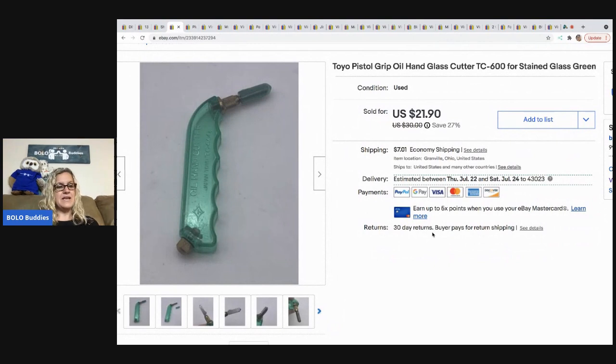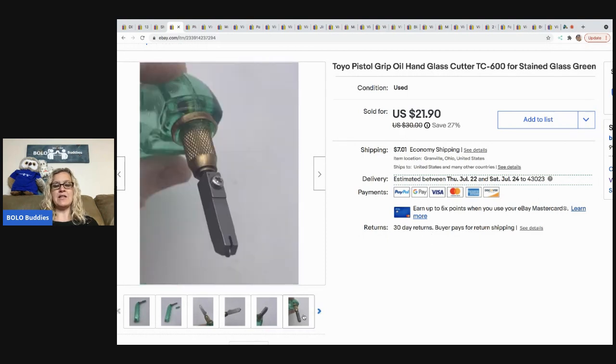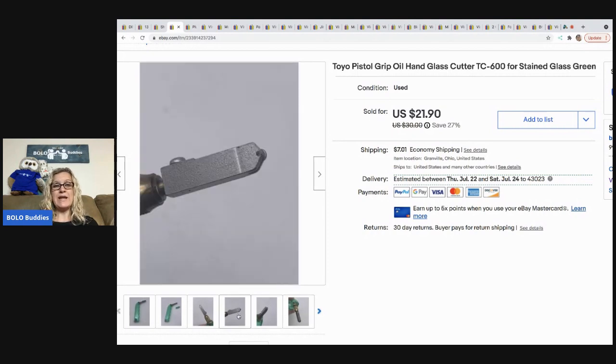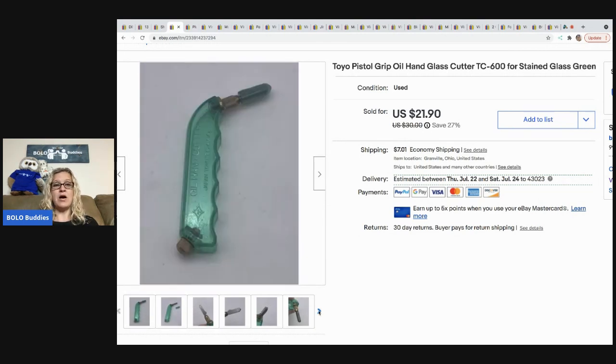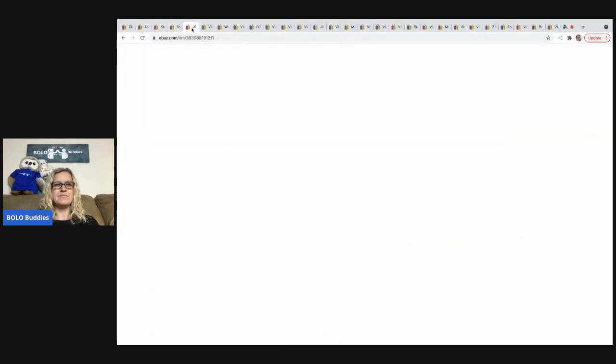The next item came out of a dibble box I bought from Donatella Botolino's YouTube auction. I had no idea what it was — it's a Tayo pistol grip oil glass cutter. I learn so much from dibble boxes because there's always random miscellaneous stuff she picked up from storage units and buyouts. I sold this for $15 and the buyer was all in for $24.21. Donatella Botolino Auctions is linked in the description.